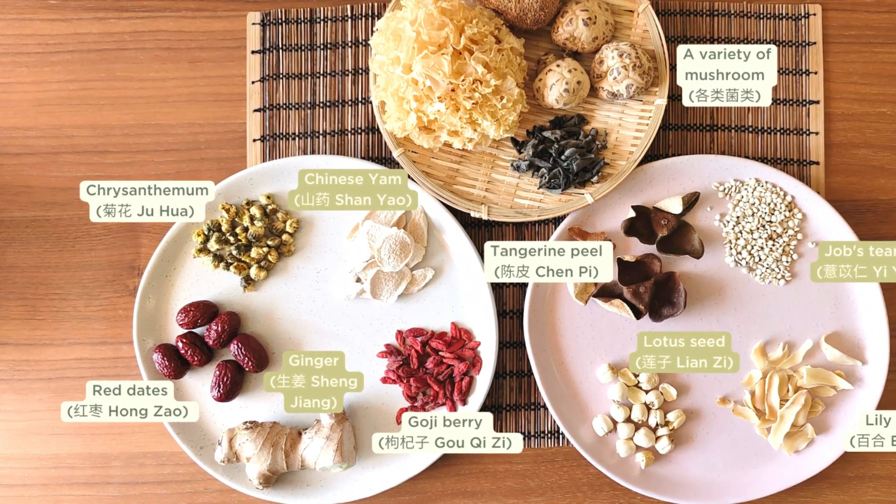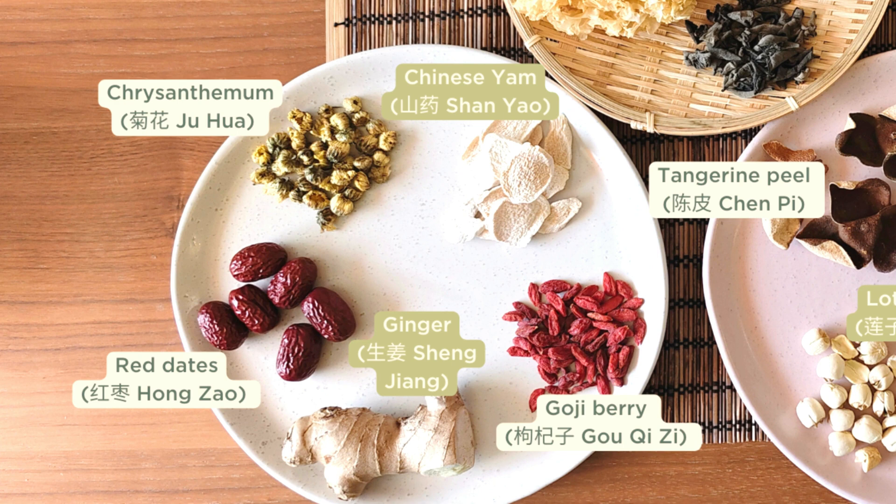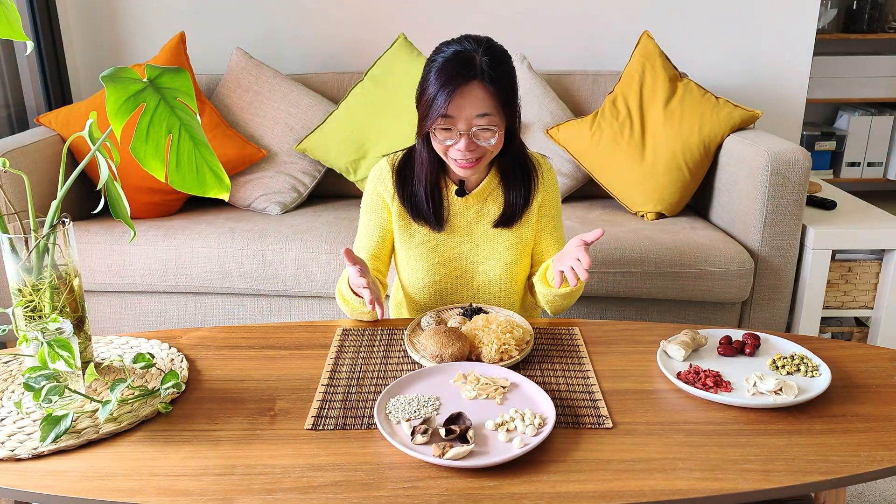They frequently appear in my videos here on this channel, so you might be quite familiar with them already if you have been following me for a while. In the last video I shared these five herbs: goji berry, ginger, red dates or jujube, chrysanthemum flower, and Chinese yam. If you haven't watched the previous video, make sure you check it out after this one.